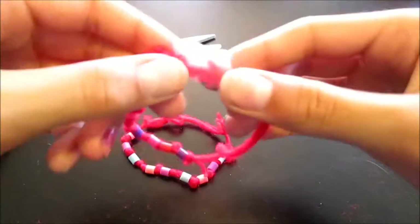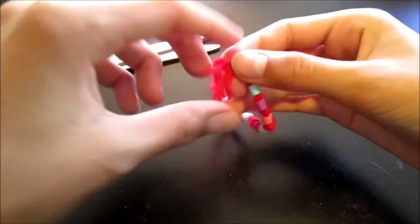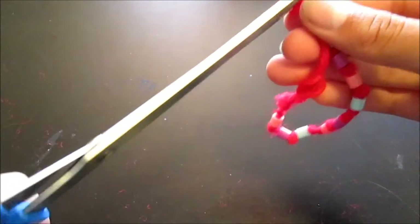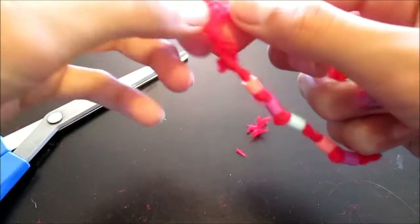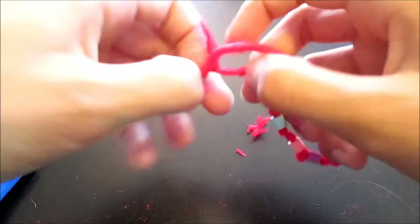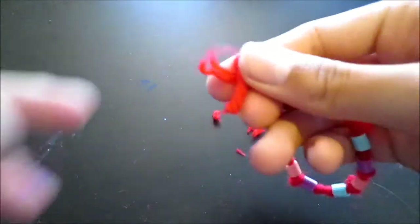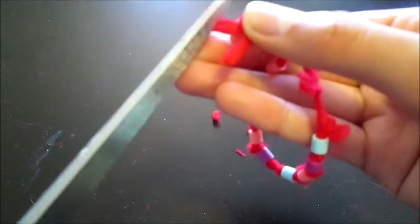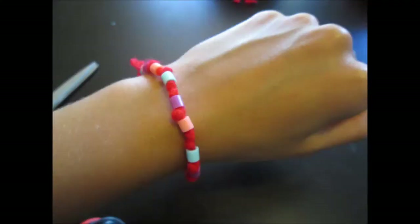The last optional step is to use your scissors to trim the ends so it looks better. Be careful — I accidentally cut mine too short on the first one, which is why it has an ugly piece of tape on it. Make sure you don't cut too far down, or it will touch the knot, which is not ideal. Congratulations — you have finished your really cute beaded knotted bracelet!